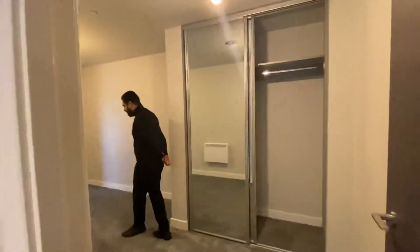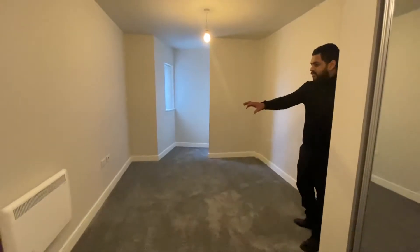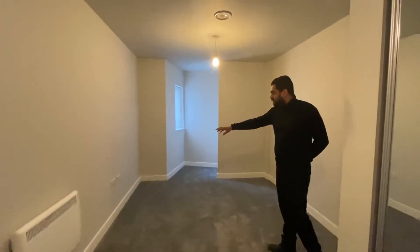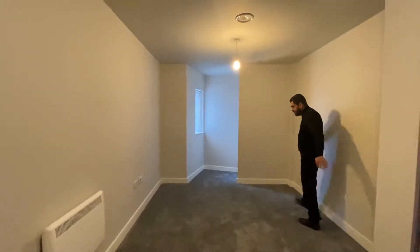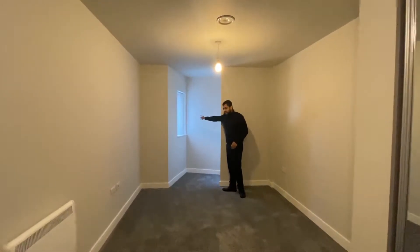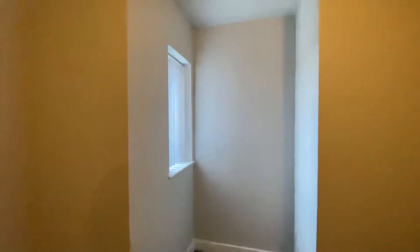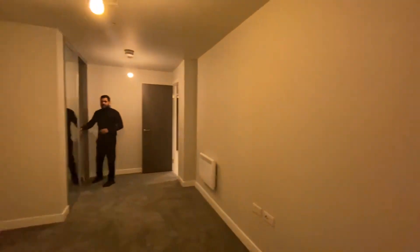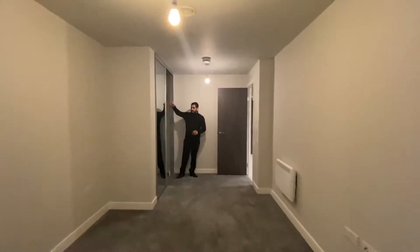Into the master bedroom. You've got carpet throughout, all brand new. Electric radiator with sockets and TV points on this side. You've got sockets on this wall as well, and a window with blinds already fitted. You've also got a double wardrobe with sliding doors and mirrors on both doors, storage at the top, and a rail that goes all the way across.